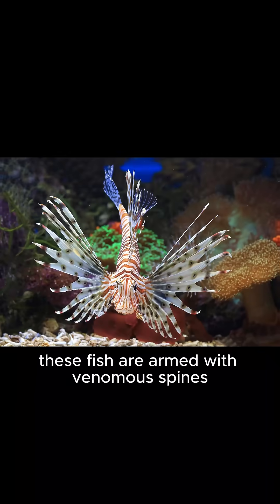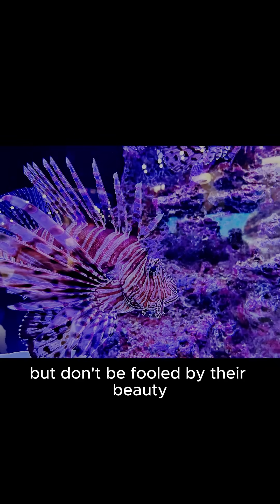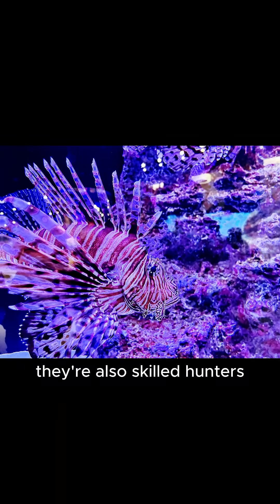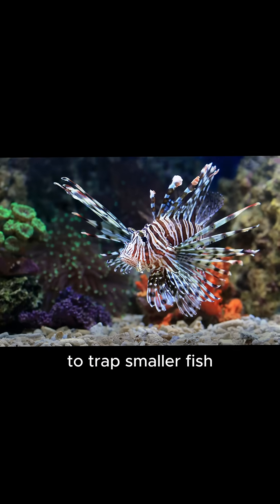These fish are armed with venomous spines, which they use to defend themselves from predators. But don't be fooled by their beauty — they're also skilled hunters, using their large pectoral fins to create a net to trap smaller fish.